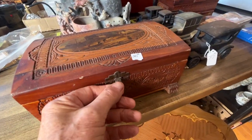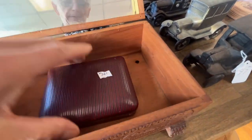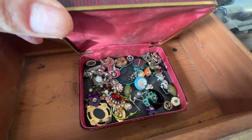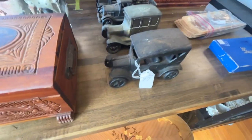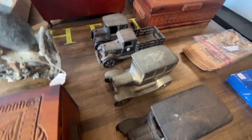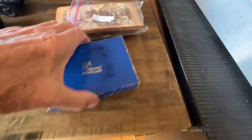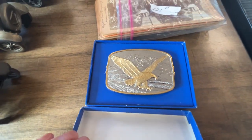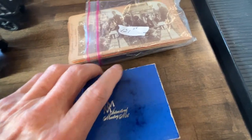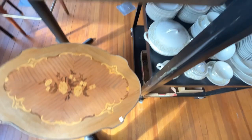We got a little vintage jewelry box, and it's got another box with that in there. There are some vintage cars — that one's a bank. There's a brand new Eagle belt buckle, and the old cards.